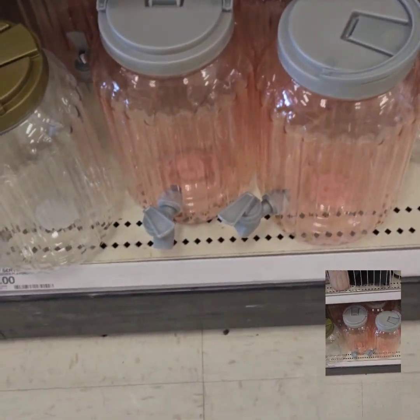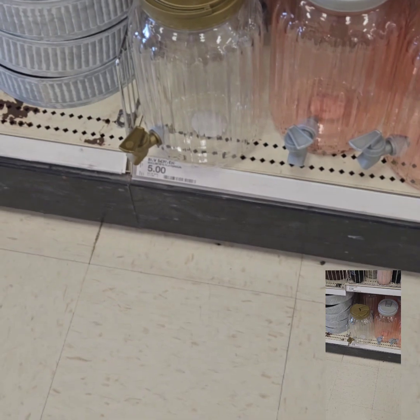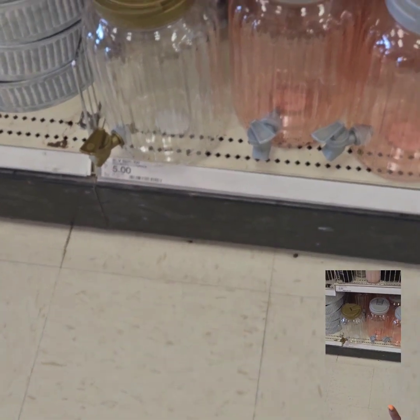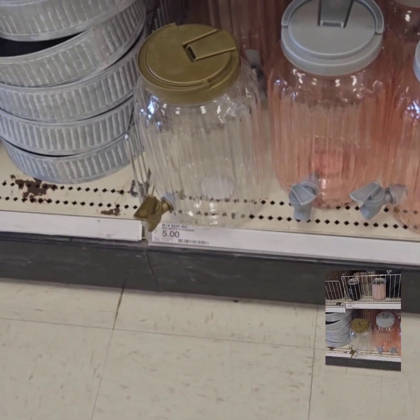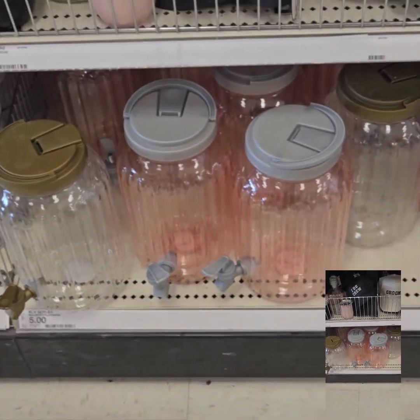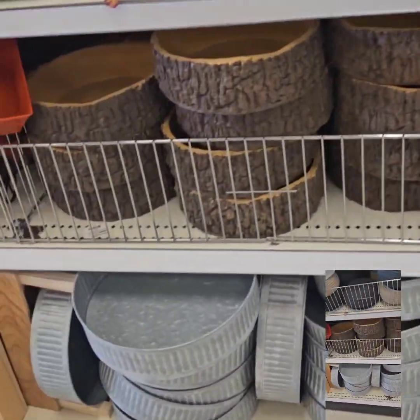They also have these really cute beverage dispensers in clear and a mauve pink at $5 — that's a super great deal. I like that they have the gold and white, black and gold accents, which are all very on-trend for kitchen decor this year.